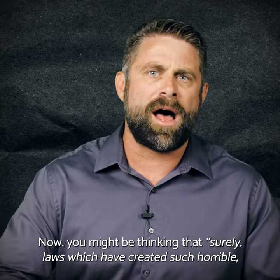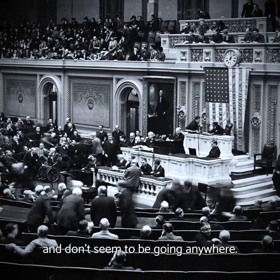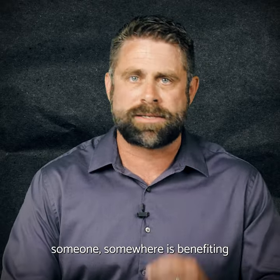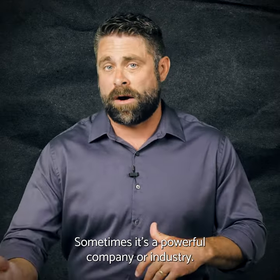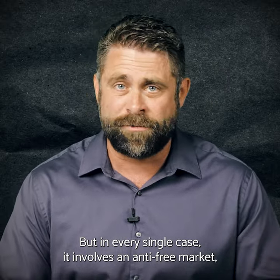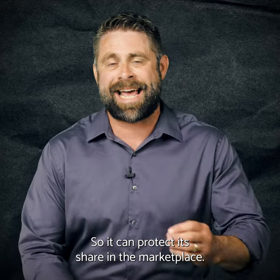You might be thinking that surely laws which have created such horrible unintended consequences are easily overturned — wrong. Because in most cases, these laws have been on the books for decades and don't seem to be going anywhere. The reason has to do with concentrated interests and dispersed costs. As ridiculous as some of these regulations may be, someone, somewhere is benefiting from restricting your access to the marketplace. Sometimes it's a powerful company or industry; sometimes it's the interest of a large bureaucracy justifying its own existence. But in every single case, it involves an anti-free market, cronyist marriage between the government and a special interest, which allows them to sell you something more expensive than it would otherwise be so it can protect its share in the marketplace.